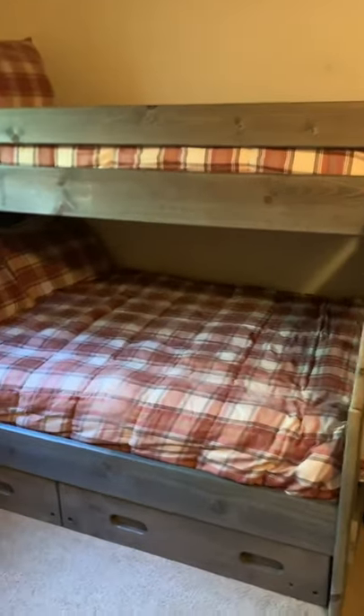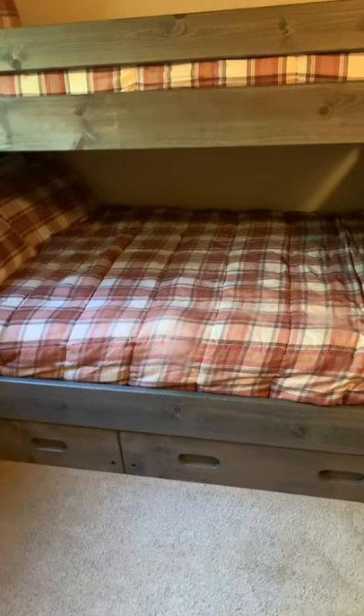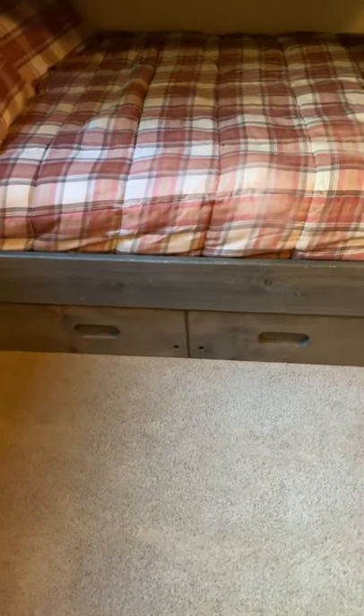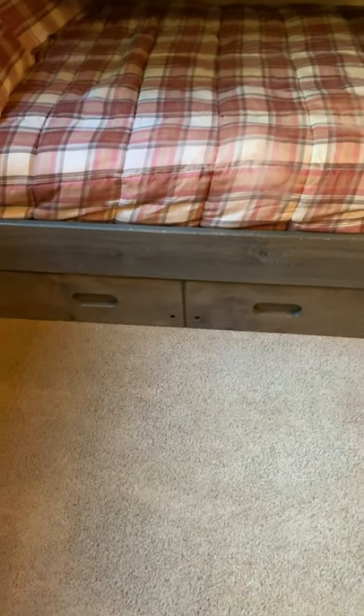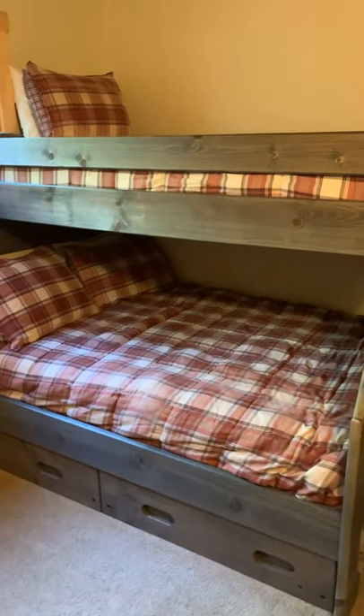Welcome to our bunk room. We have a twin bunk up top, a full or queen down below, and there's also a trundle bed underneath, so it could potentially sleep roughly five kids. There's some good storage here for your stay so you can put your clothes and things like that — definitely a very good setup for the kiddos.